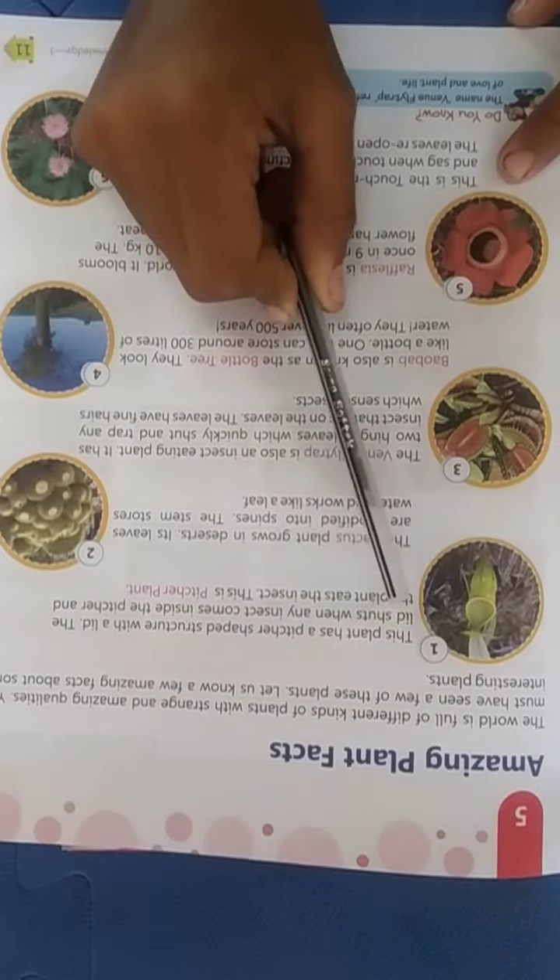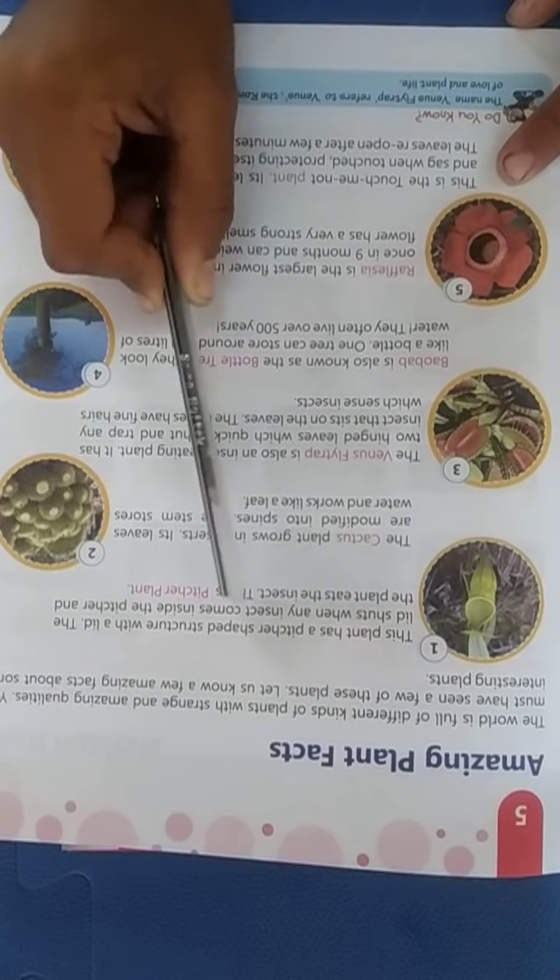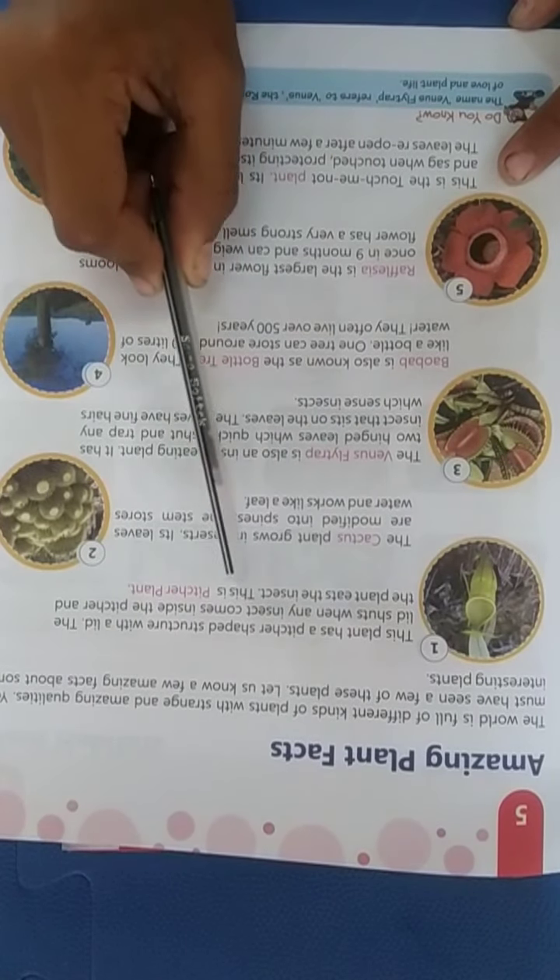The first plant has a pitcher-shaped structure with a lid. The lid shuts when any insect comes inside the pitcher and the plant eats the insect. This is a pitcher plant.